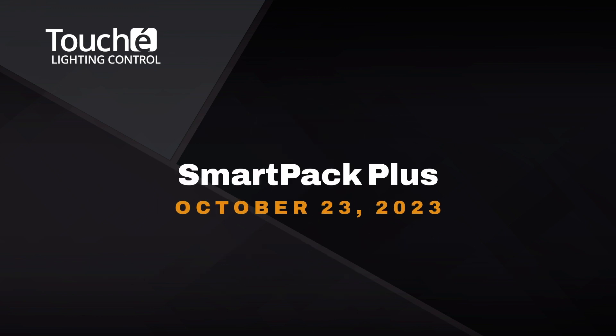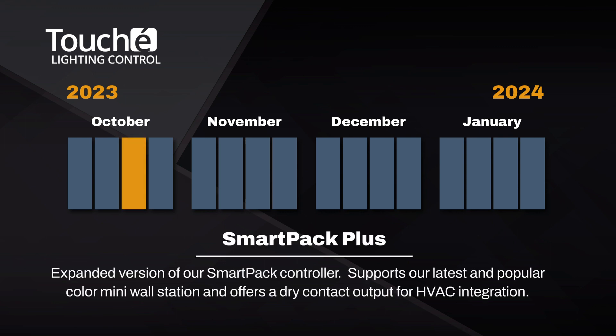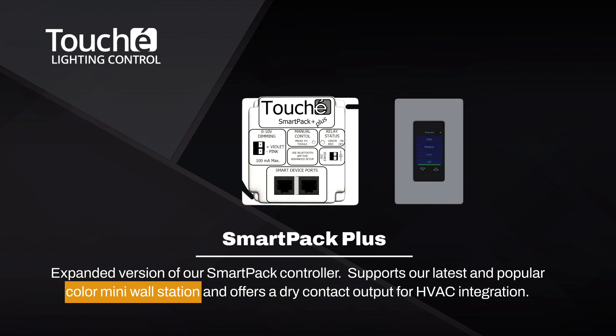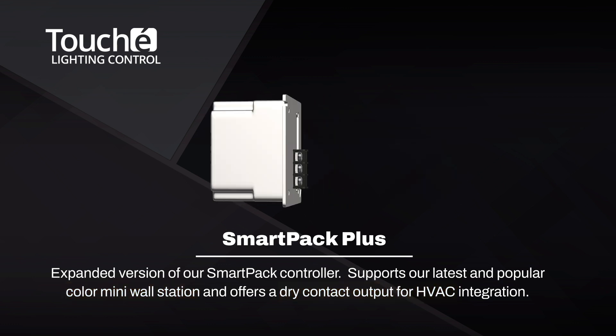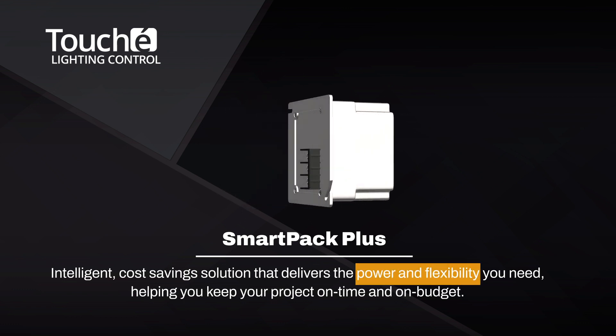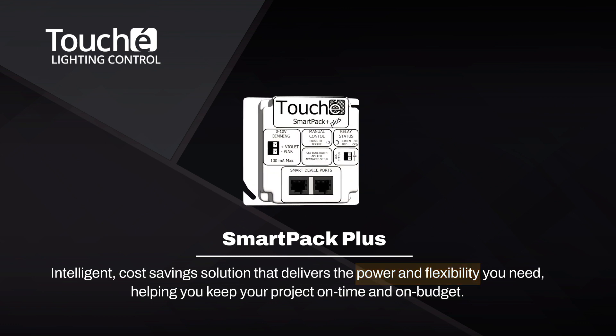At last, it's here — our new SmartPak Plus controller. This new device is an expanded version of our SmartPak controller. It supports our latest and popular Color Mini Wall Station and offers a dry contact output for HVAC integration. Finally, an intelligent cost-saving solution that delivers the power and flexibility you need, helping you keep your project on time and on budget.